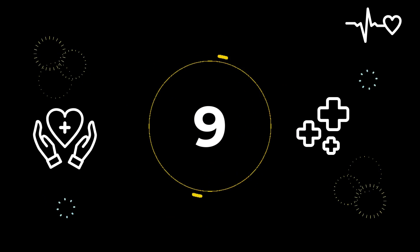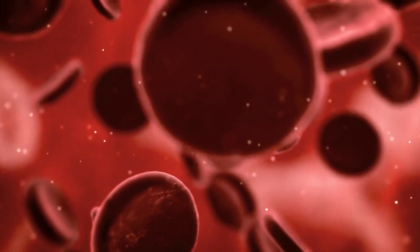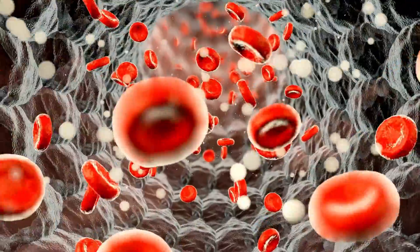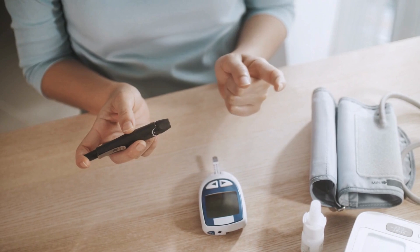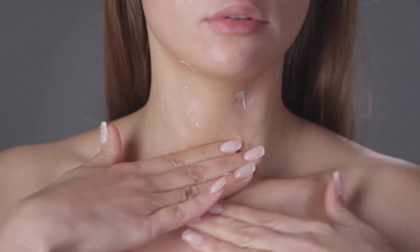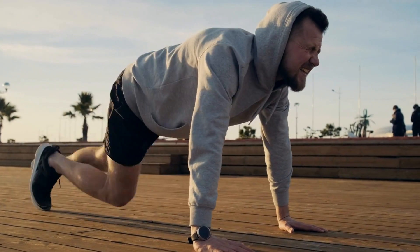Number 9: Dry and itchy skin. This skin condition is common, even for people who don't have diabetes, but dry and itchy skin can be a result of poor circulation, which is more likely when you have diabetes. Too much sugar in the blood causes the body to pull fluid from its cells so that it can produce enough urine to remove the excess sugar. This can make your skin dry. You'll want to monitor your blood sugar levels and keep them in your target range as much as possible. It also helps if you limit your time in the shower, use mild soaps, and use lotion after showering. Exercise is one of the best ways to improve circulation and has many other health benefits.